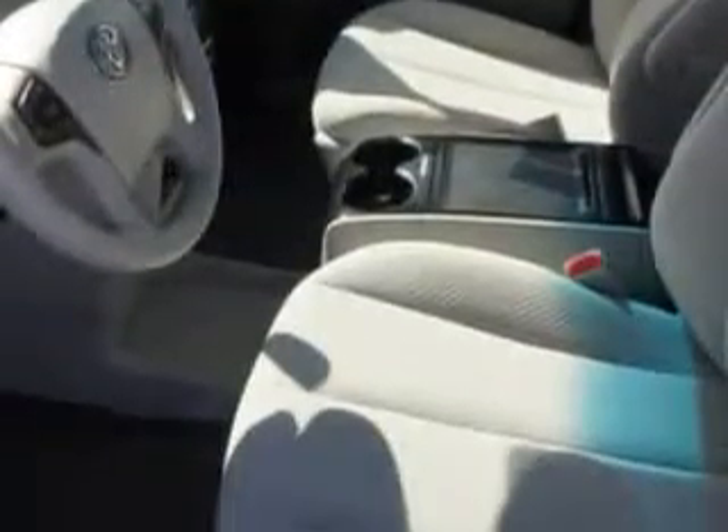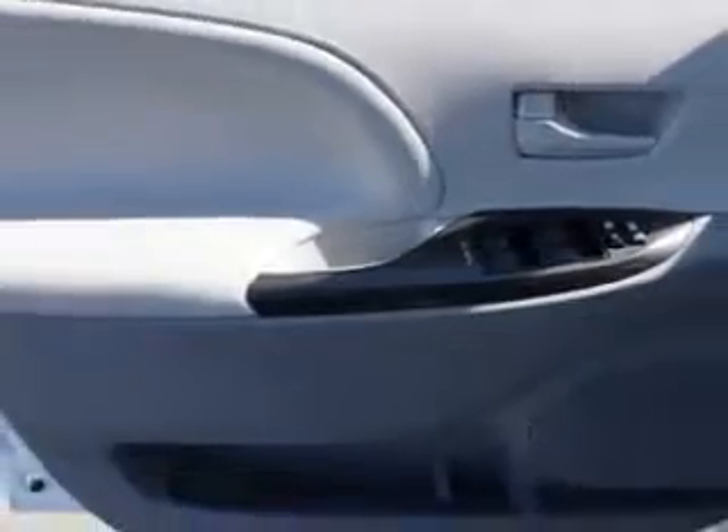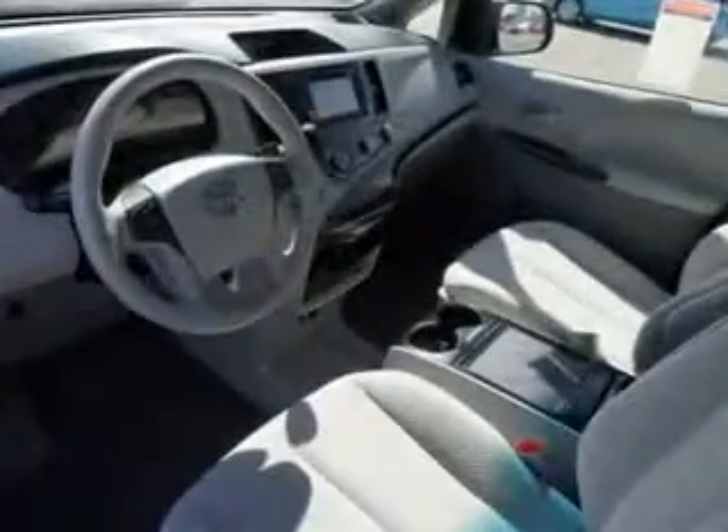Get where you need to go, enjoy the drive, and have peace of mind in this 2012 Toyota Sienna. See us at Toyota of Orange today.